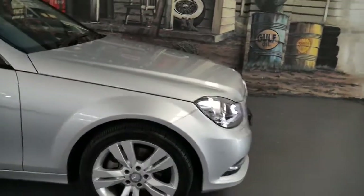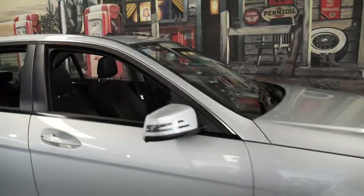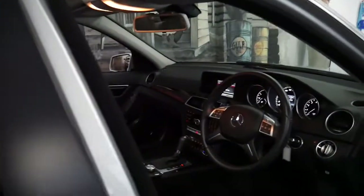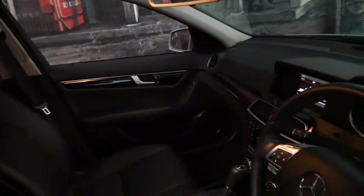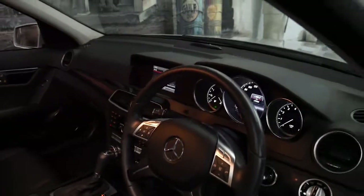It's got daytime running lights and Xenon headlights. It's silver with black interior, and obviously being a 2013 model it's the last of this series, so it's got the newest steering wheel. This car's also got a Harman Kardon sound system.